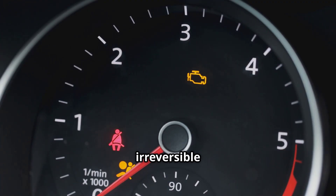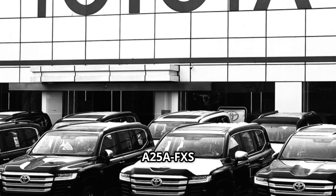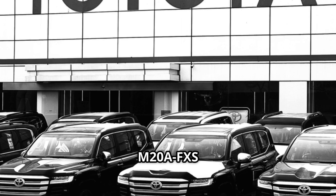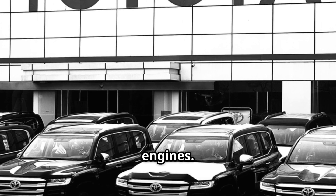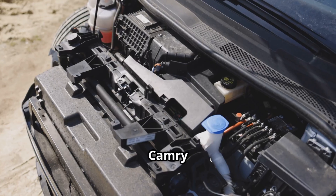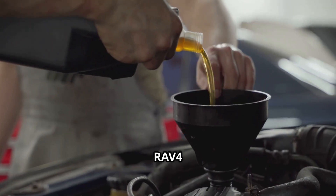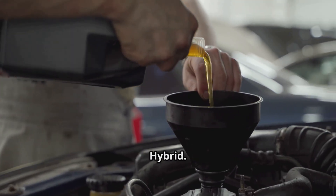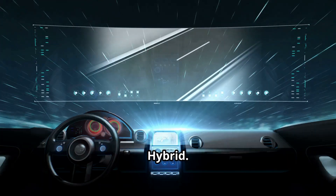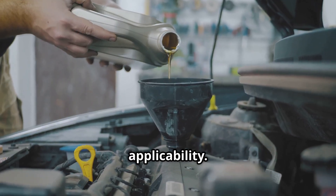This affects Toyota models with the A25AFKS, A25AFXS 2.5L, or M20AFKS, M20AFXS 2.0L Dynamic Force engines — roughly 2018 through 2024 model years. That includes Camry and Camry Hybrid, Corolla, Corolla Hatchback, Corolla Cross, RAV4, RAV4 Hybrid, RAV4 Prime, Highlander Hybrid, Sienna Hybrid, Venza Hybrid, Prius, Prius Prime, Crown, Grand Highlander Hybrid, and Avalon Hybrid. The February 2024 revision added 2024 models to the applicability.